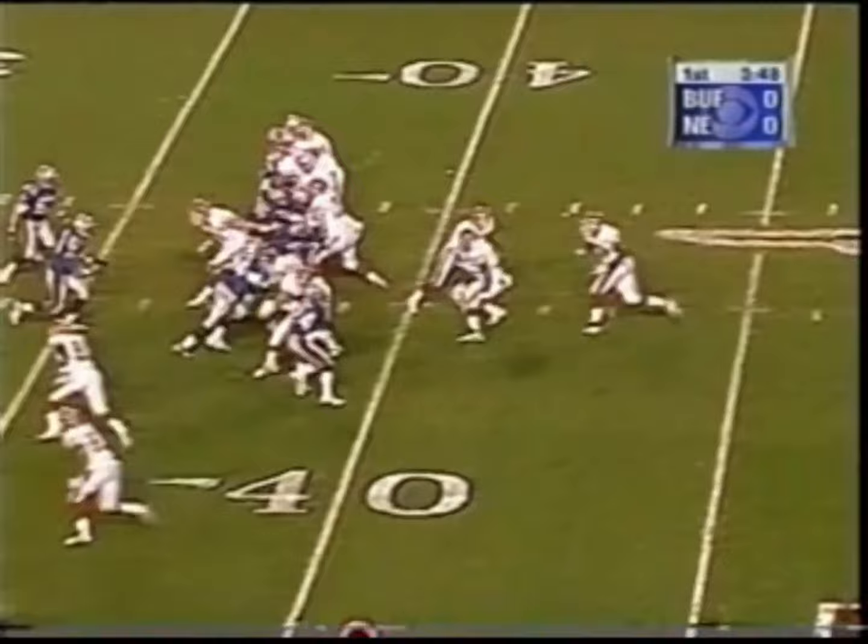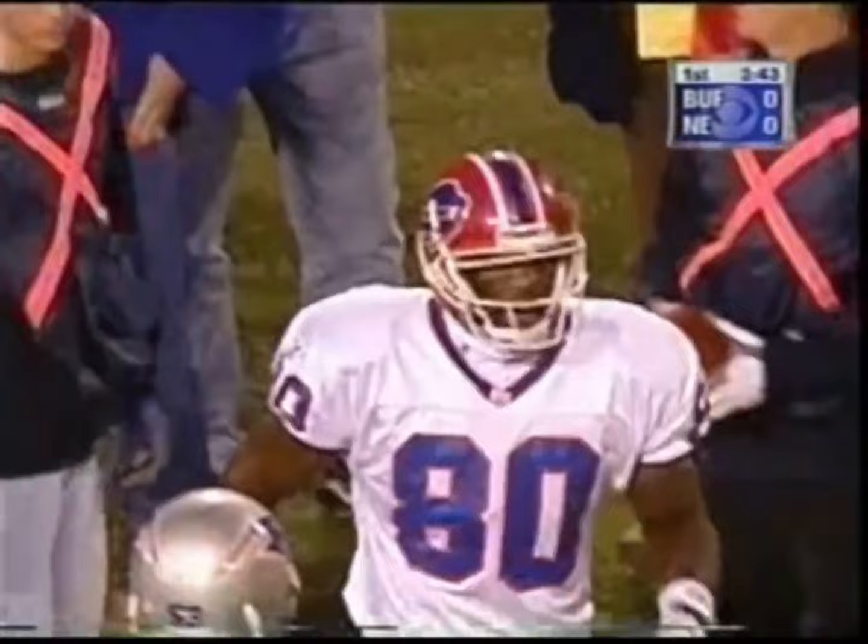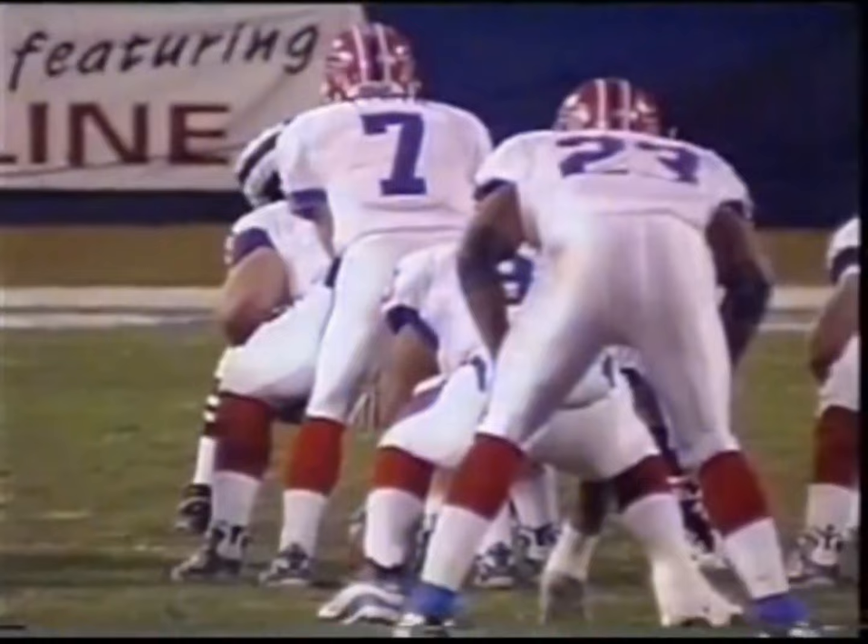They entered the day tied for the AFC East lead. Here's Flutie. Fires it for Moles, his third catch in the first quarter, in front of Willie Clay. That's good for an eight-yard gain.